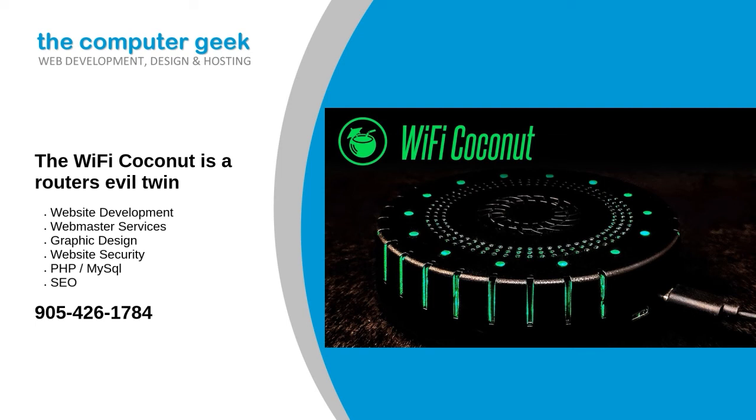That recording alone doesn't tell you very much. The vast majority of Wi-Fi traffic is encrypted, so without the keys you won't even be able to tell much about what people are doing. This kind of nested encryption system is one of the fundamental building blocks of the internet — similar key exchanges protect you from eavesdroppers at the ISP level and within the physical network itself. But just because you can't pull passwords out of the air in plain text doesn't mean there isn't serious mischief to be made.